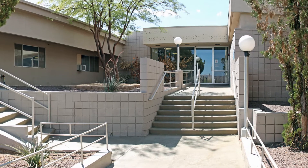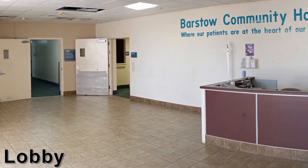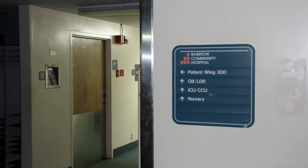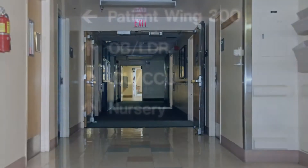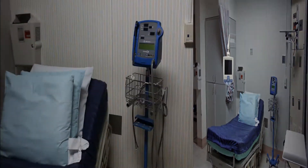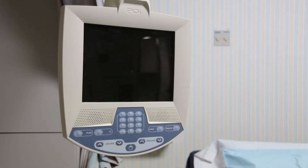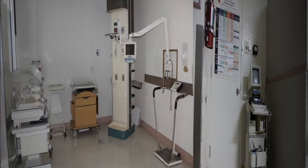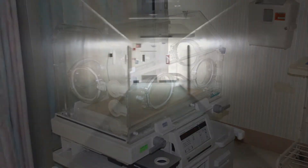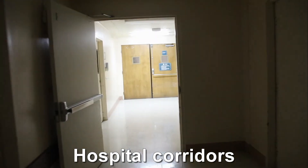Let's walk up the steps of the main entrance and take a look at the hospital's lobby. Next, let's walk down the halls and take a peek into ICU with all of its medical props. There are all kinds of corridors that can be used for a variety of scenes.